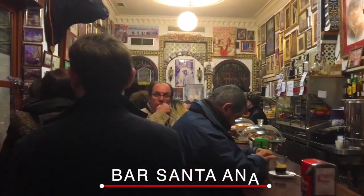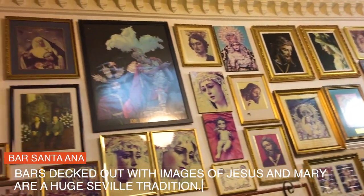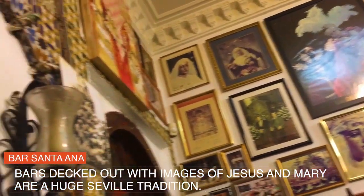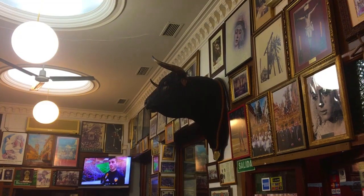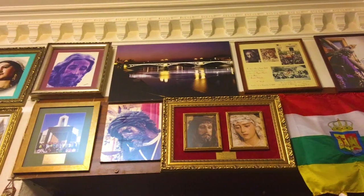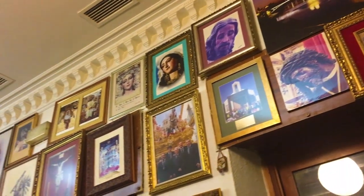So guys we're here in a very typical Sevillano bar, Bar Santa Ana. It's been open for over a hundred years. The walls are covered with fantastic, wonderful images of Semana Santa — Easter week — which is such a big deal here in Seville. Virgins and all these paintings, all these photos are actually gifts that over the decades have been given to the owners of the bar. What a special place. We're gonna have a vermouth to drink and we're gonna kick off with more tapas.